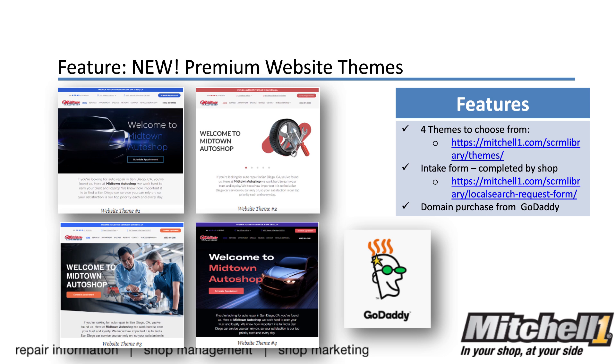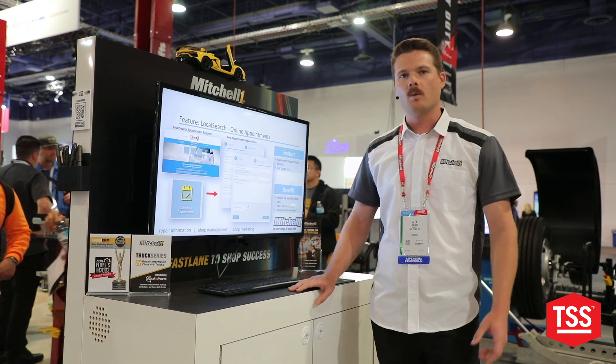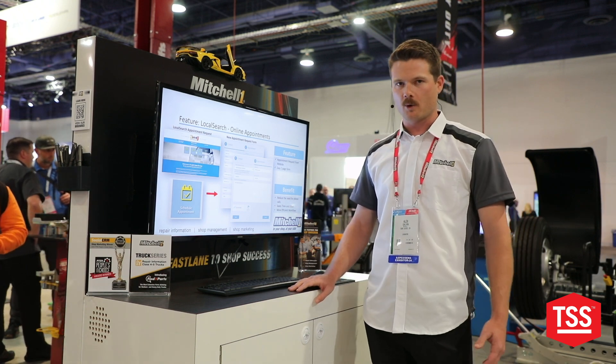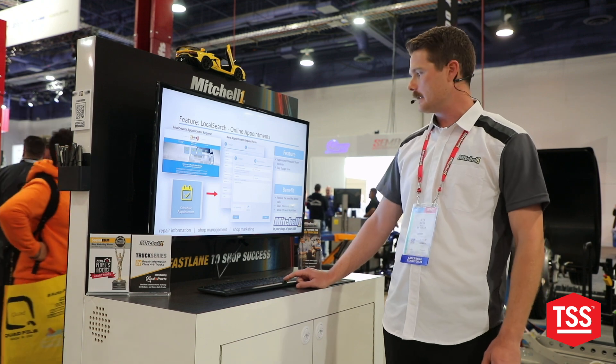Jumping into the next slide gives you a view of some of our different website themes. Online appointment requests are possible through the program — you will have a button on the website to quickly take you to schedule an appointment as a customer, and that gets transferred over to your management system.